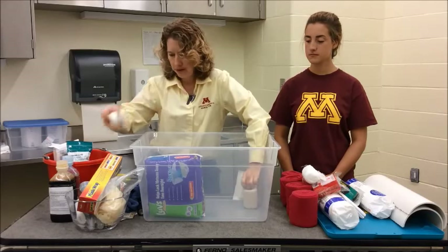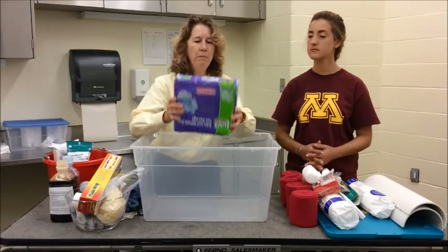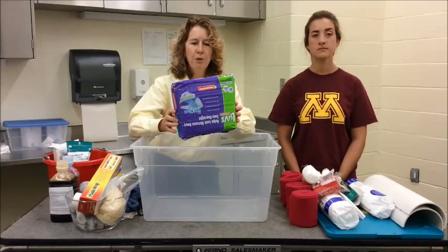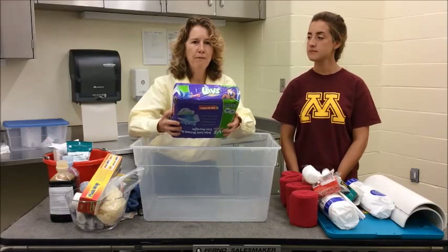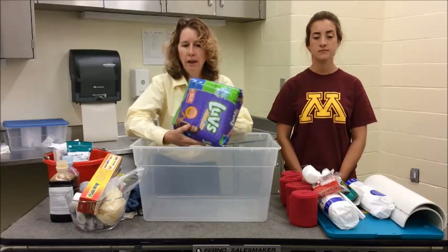Tape — you always need tape, and then we'll add this to our bandage stuff. The last thing in here is some diapers. Very absorbent — they work much better than the stuff they make for people for little wounds, because these will soak up a lot of blood and can be useful.